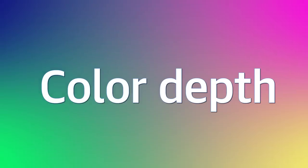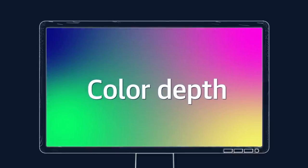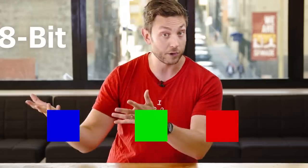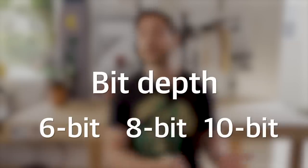And that's also true for color depth. Color depth is how many different hues of color a monitor can display. It's usually expressed as bit depth — either 6, 8, or 10-bit color.